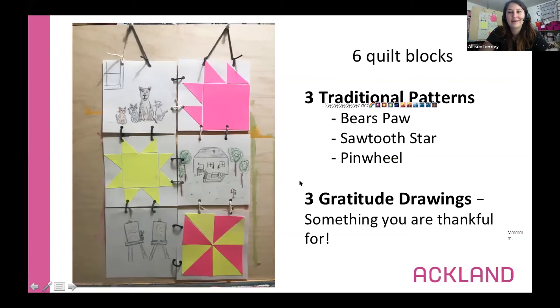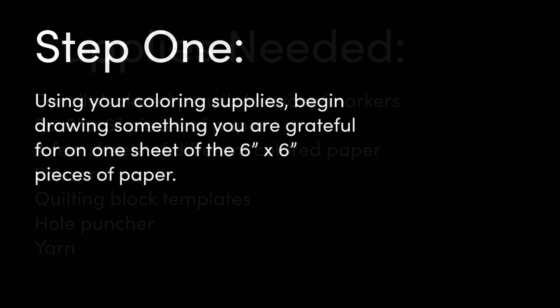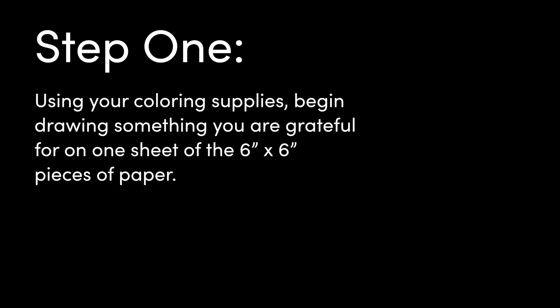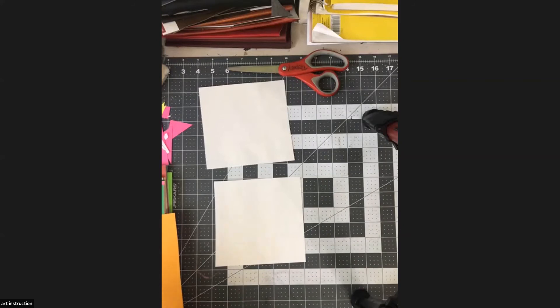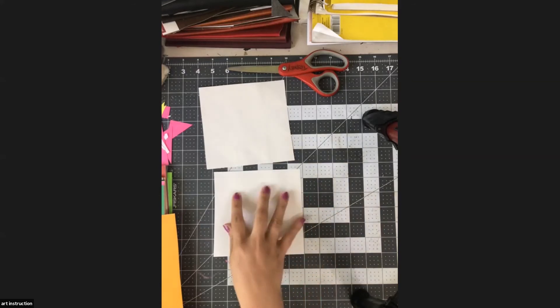Those are things I'm really thankful for. In just a minute I'm going to switch over to my instruction camera and show you how to work these quilts, how we're going to build them up. In the meantime, I want you to be thinking about things that you're feeling thankful for, because we are going to start with one gratitude drawing. Go ahead and get out one of your blank six-by-six squares — not one of the templates, but just one that's empty.